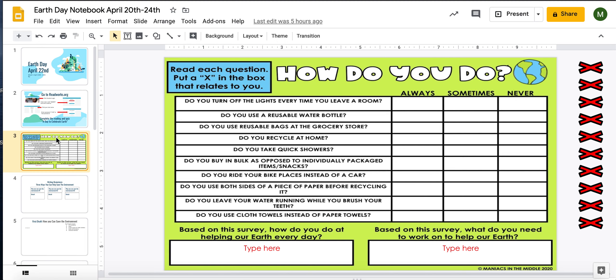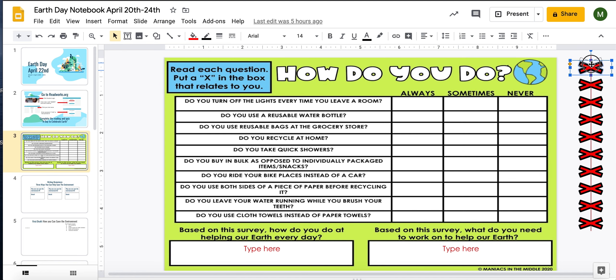Next, you're going to do a little survey about what you do at home. You'll read the question and move the little X's over at the side to fill in always, sometimes, or never for each question. Then, based on your answers, you're going to say how you are currently helping the Earth and what you might need to work on — areas of improvement.